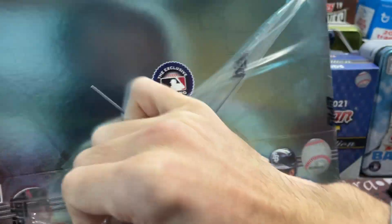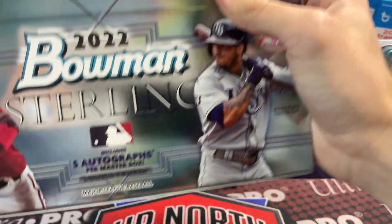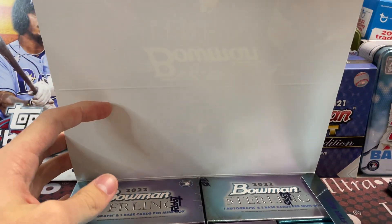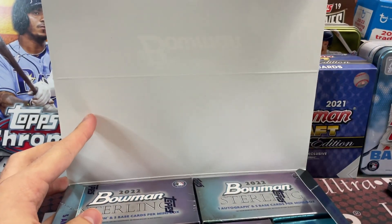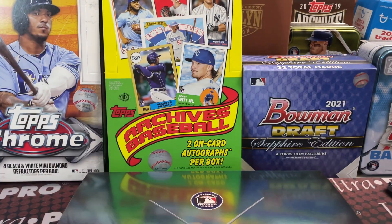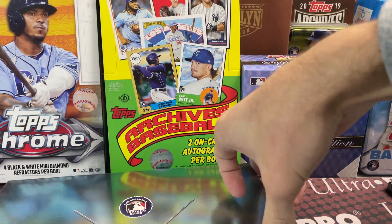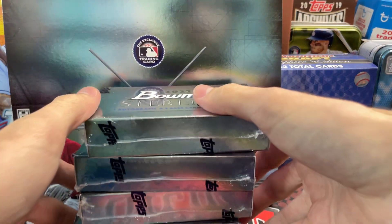The 10 rookie autographs are basically all the big names — Julio, Bobby Witt, Wander. The only guy not in here is Steven Kwan — he does not have cards in here. Everyone else is represented. You're looking for the same guys as in all the other Bowman releases: your Cleo Watson, your Ellie de la Cruz. I don't know if Jackson Holliday has autos in here, but if he does that would be a really nice addition to the checklist.